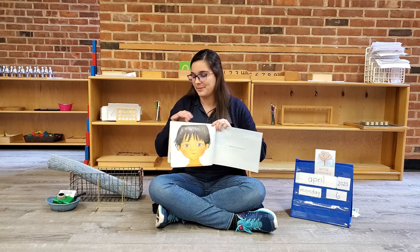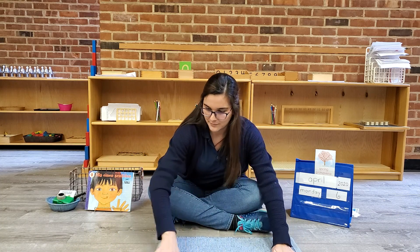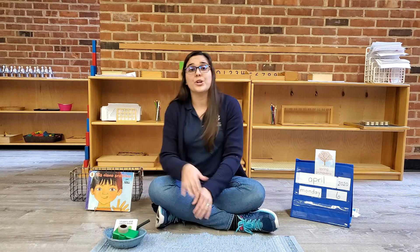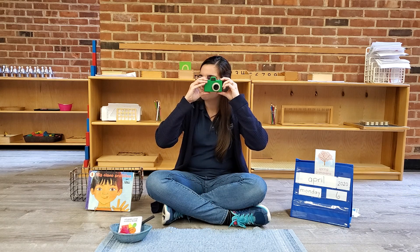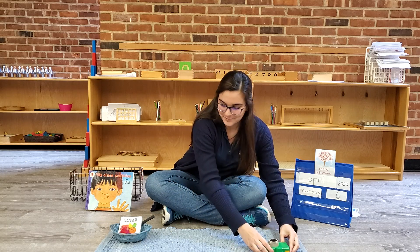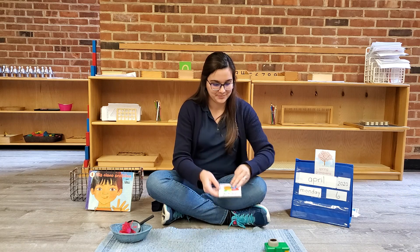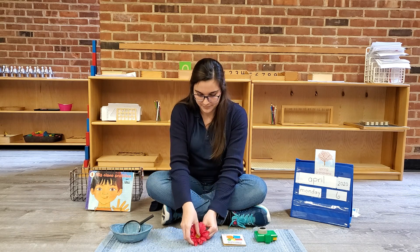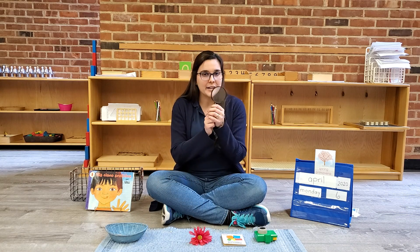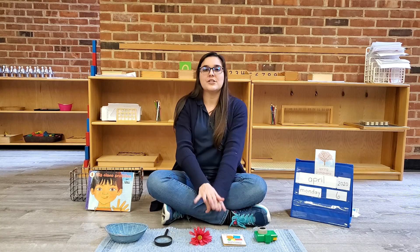We're going to see the first one. And it says, I can see. I see with my eyes. We're going to be talking about sight. I can see through a camera. I can use my eyes to look at books and to read them also. I can see a beautiful flower that is growing outside today. And I can use a magnifying glass to observe really small things in the objects. These are all objects related to sight.